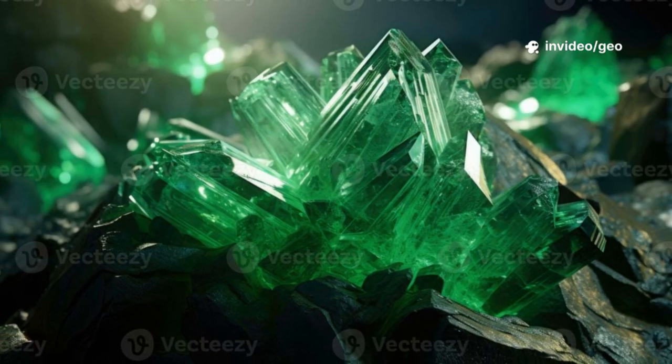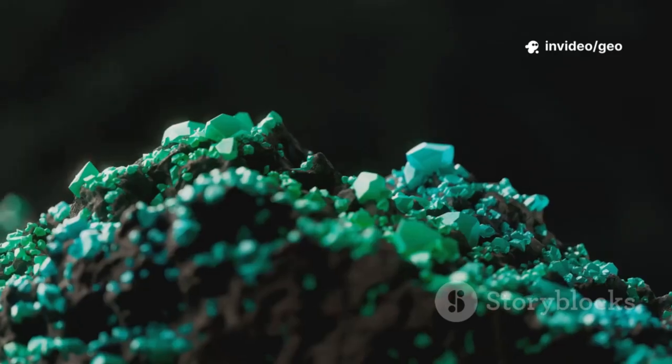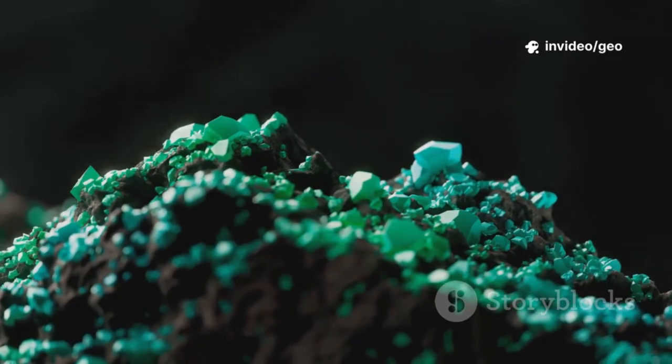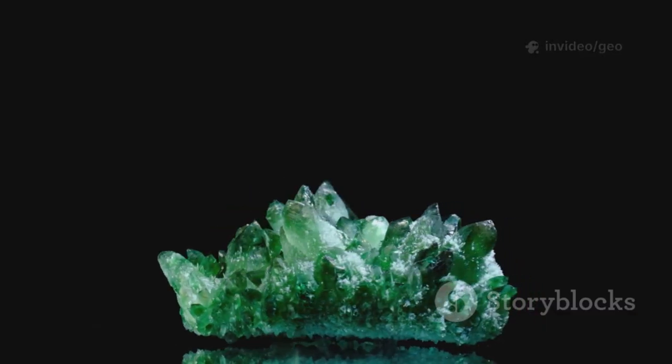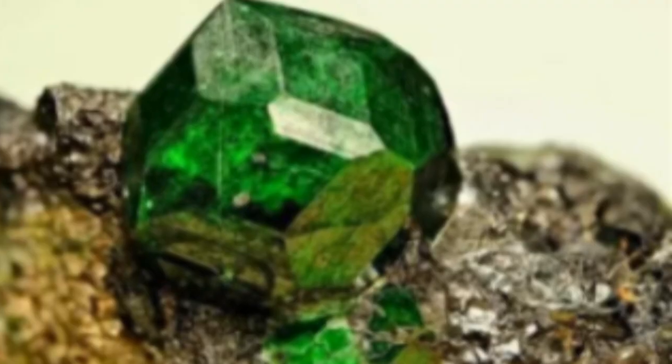Unlike other garnets, Uvarovite never forms large crystals. Its beauty is found in carpets of tiny sparkling gems coating rocks. Each crystal is a perfect vivid green jewel, often too small to see without magnification.